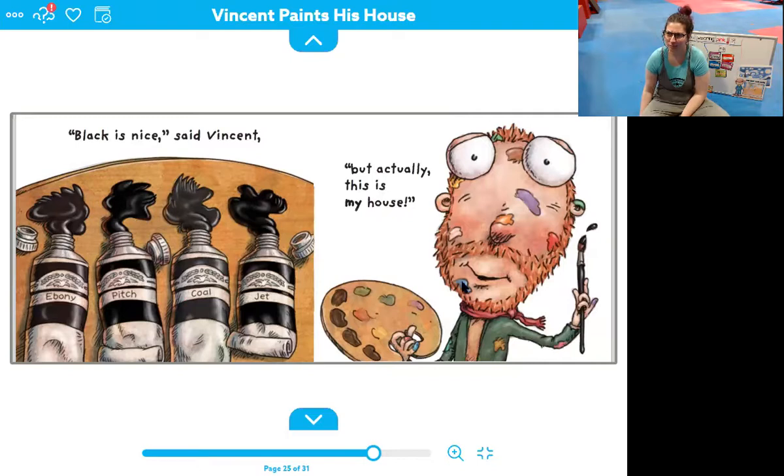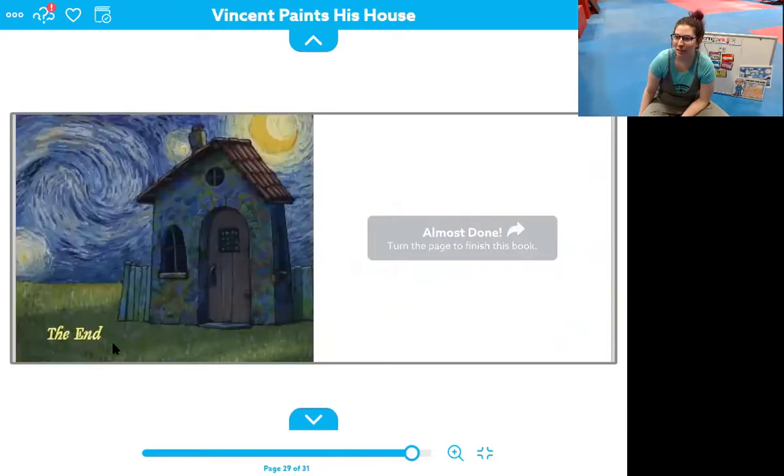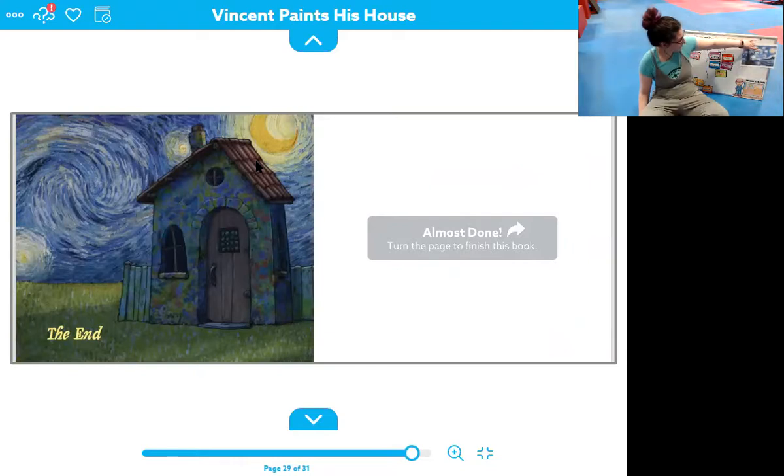But actually, this is my house, said Vincent, and I like all the colors. And everyone was happy. What did he end up with? He has a very rainbow house. Would you like it if you had a rainbow house? I would. The end. Oh, do you see it? Something we recognize in the background — what does that look like? That looks like our Starry Night picture. So in the background, his Starry Night picture. It's pretty cool.